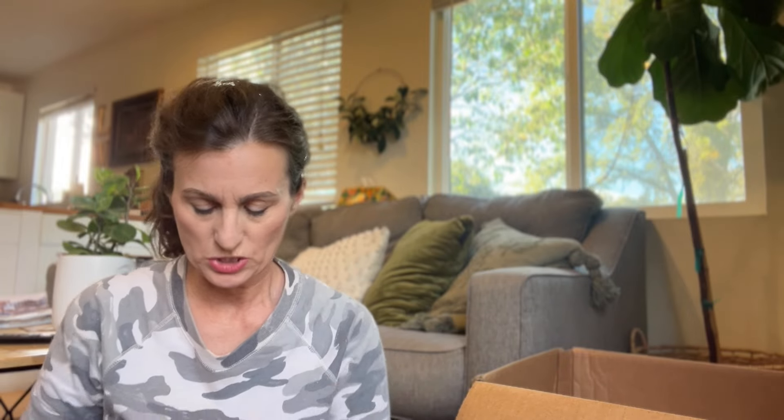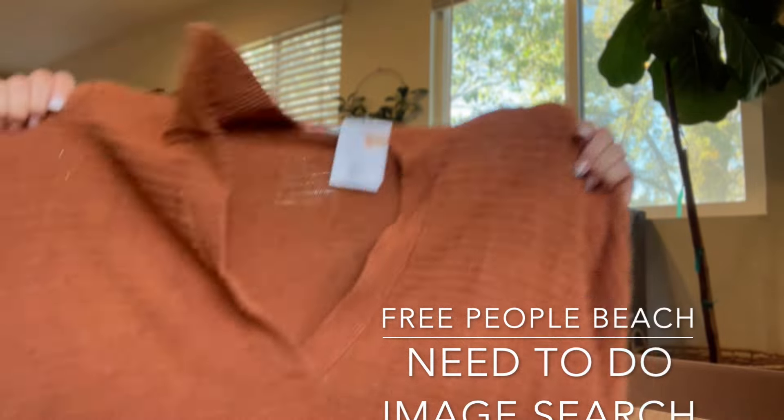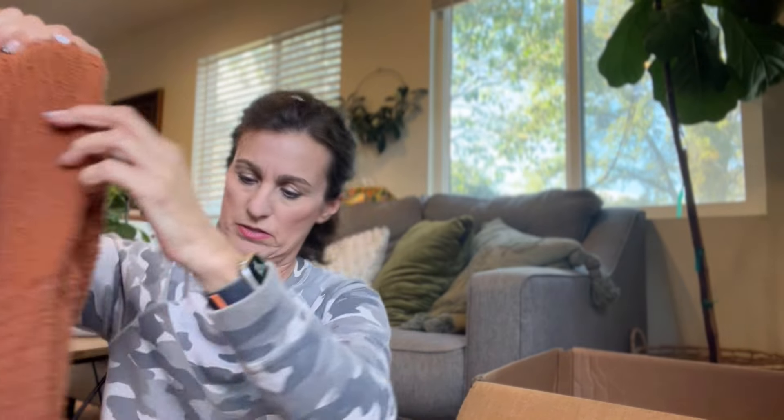This one I'm tempted to keep — it's a Free People Beach piece and I love the color. It's like a rusty orange, a real nubby knit in a size small. I might keep it depending on how much I can get for it, but I might just keep it anyway. Going into fall it's perfect.